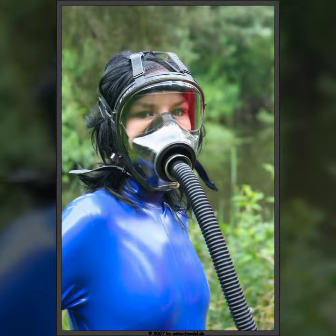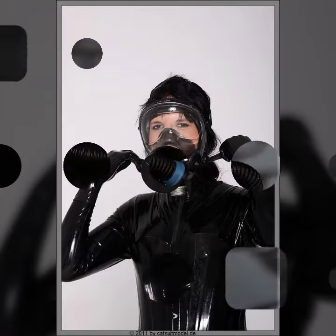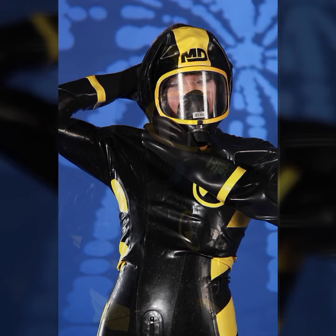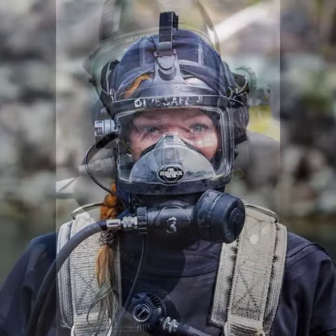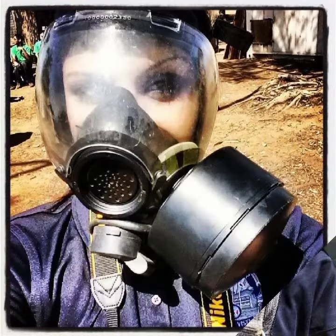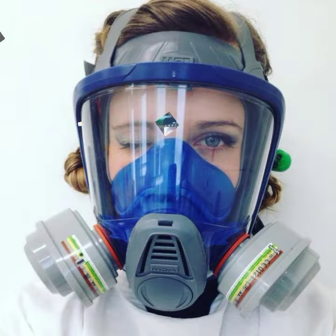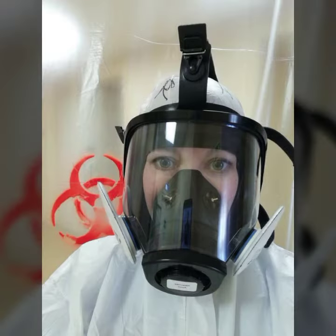My dear friends, if you want to buy any one of them, just drop a comment below and we will reach out to you. Otherwise you can visit www.amazon.com or www.litinthebox.com.